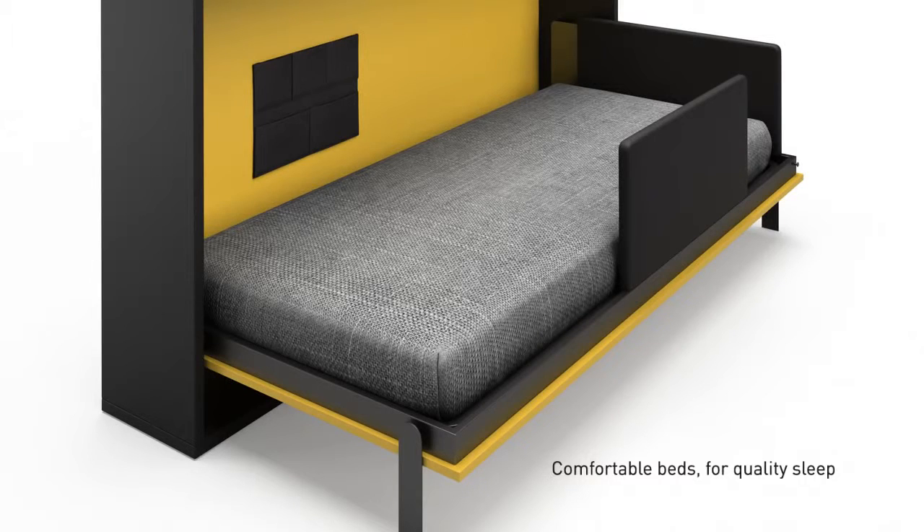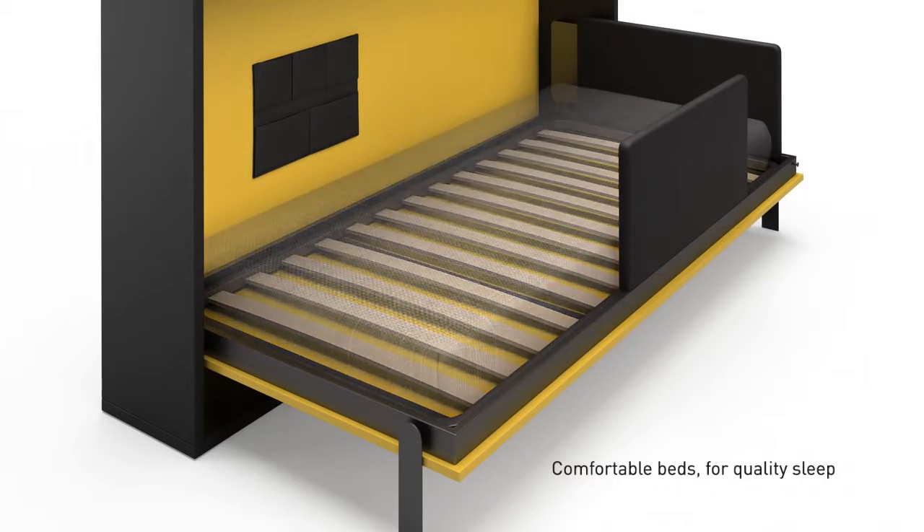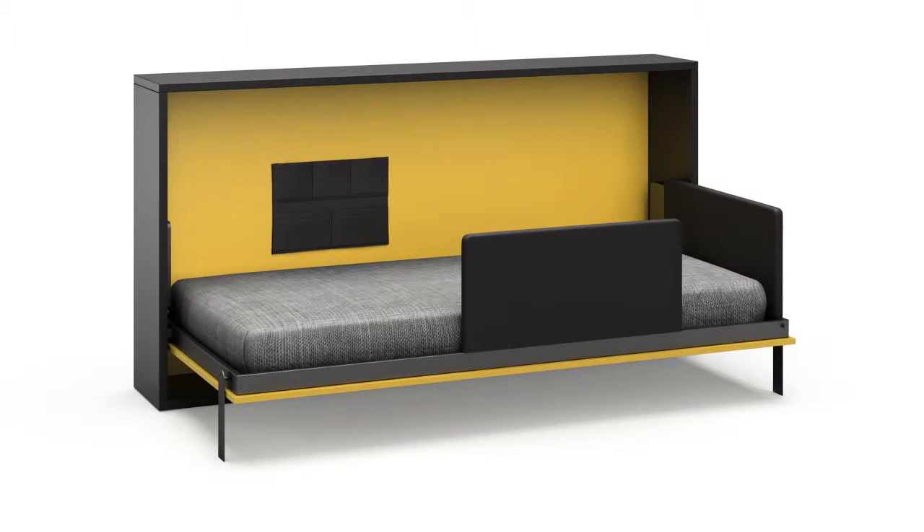Bed with integrated flexible slat based system. Comfortable beds for quality sleep. Strong metallic structure resisting the wear of everyday use. Highly resistant and long lasting beds.